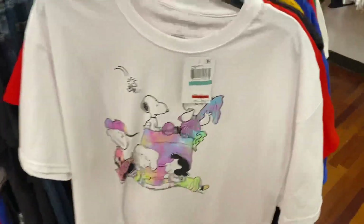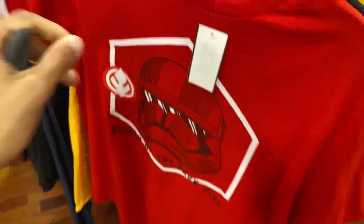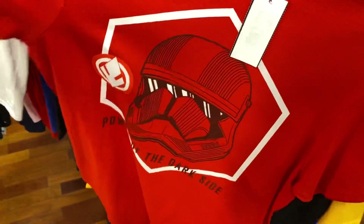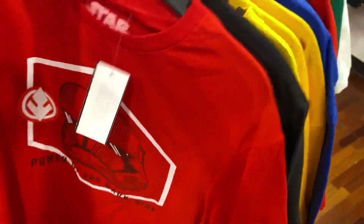It's too bad they don't have it in my size. But that's the sign telling me I shouldn't get it. So what else do we got here? Why are Star Wars shirts just popping up randomly? That's nice - Power of the Dark Side.